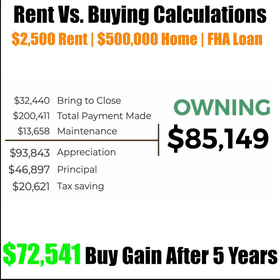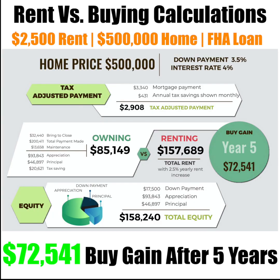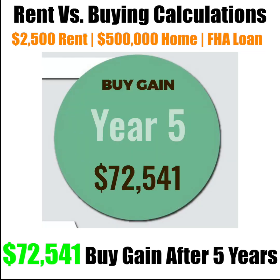and about $21,000 in tax savings. That leaves you with a total cost of $85,149. Whereas if you were to rent with an annual increase of 2.5%, you'd be looking at about $157,689 spent. Subtract that $157,689 by the $85,149, and you're looking at the buy gain of $72,541. That's after five years.